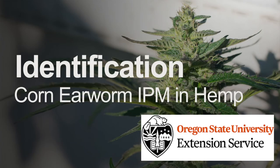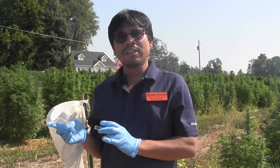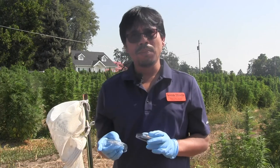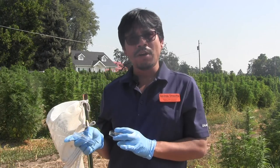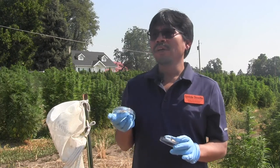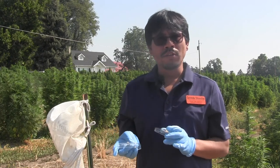This pheromone trap might catch both true and false corneum because they are closely related sibling species. One important point is that false corneum has not been reported as a pest of hemp. Therefore, correct identification of true and false corneum is critical.